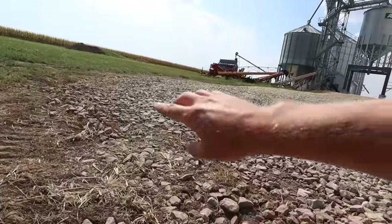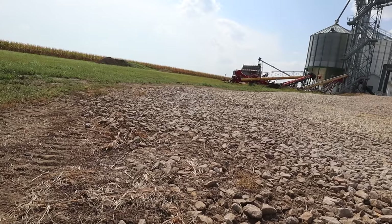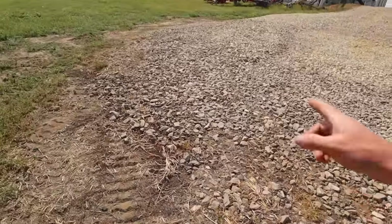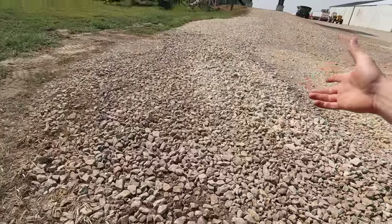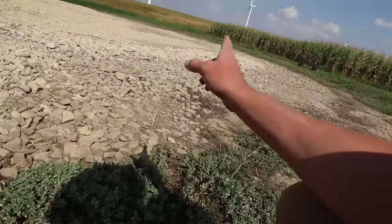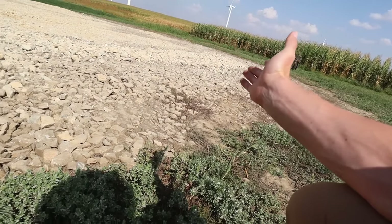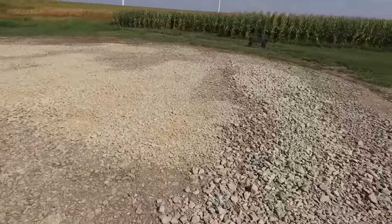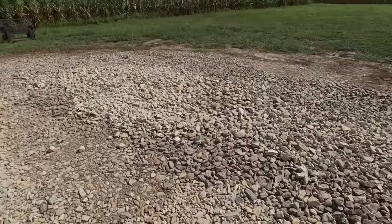That looks better but I still got a bit of a high area here. I should have gotten out — it was a little hard to tell from the skid loader seat. I'm going to have to level this back out again. The good news is I already got it loose so it's more of a time waste than anything. I got this part off the ramp looking good, but down there I leveled it off and then rebuilt it back the way it was. Should have got out and looked at it — it was a little deceptive from the seat. I'm gonna have to level that back out — it's basically gonna have to be down about 10 inches still.